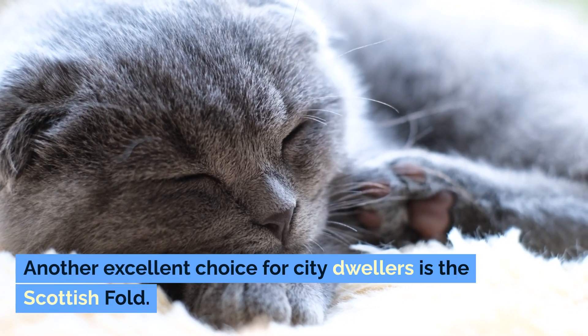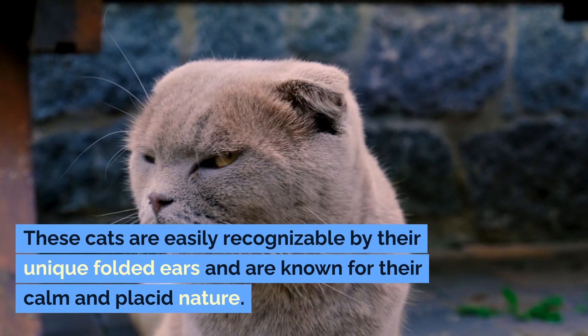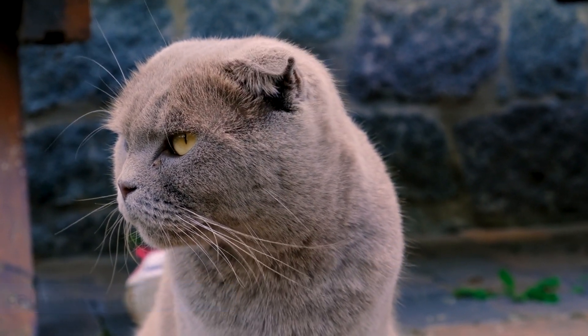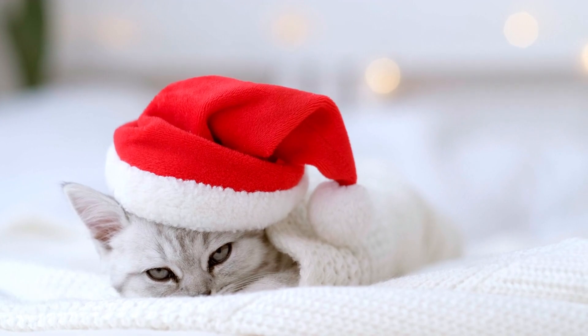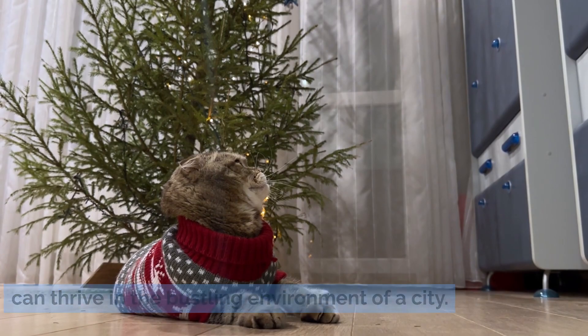Another excellent choice for city dwellers is the Scottish Fold. These cats are easily recognizable by their unique folded ears and are known for their calm and placid nature. They enjoy interactive play but are also happy to curl up on a windowsill and watch the world go by. This breed is known for being adaptable and can thrive in the bustling environment of a city.